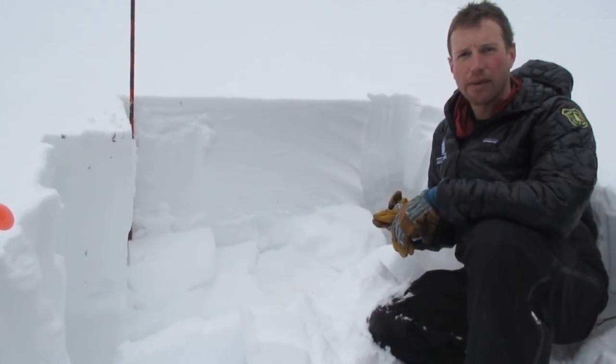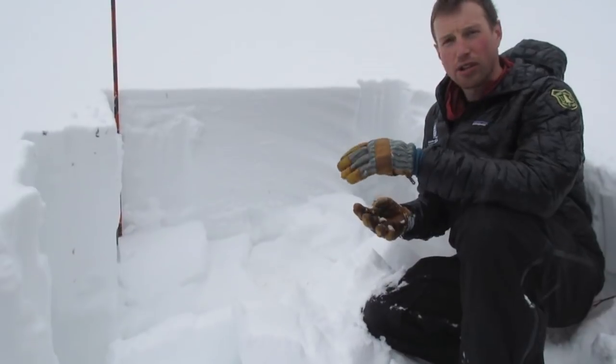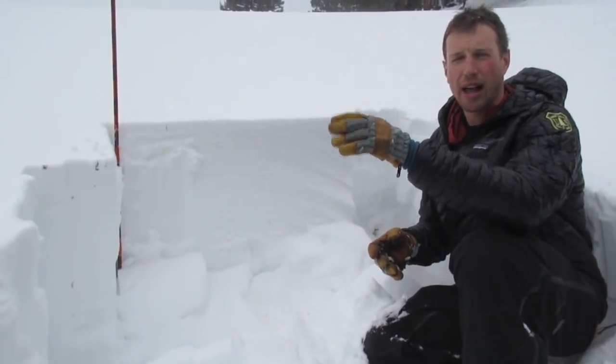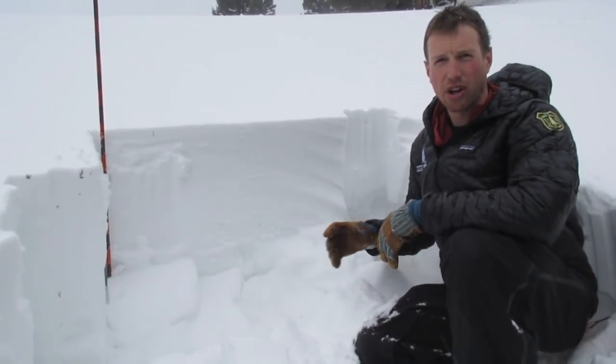We've seen avalanches down at Bacon Rind and south of Big Sky, some down in Cooke City on similar aspects, and some wind-loaded slopes collapsed as we approached this slope. We just had an unstable test result here.